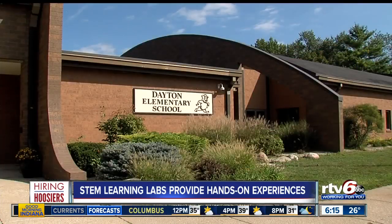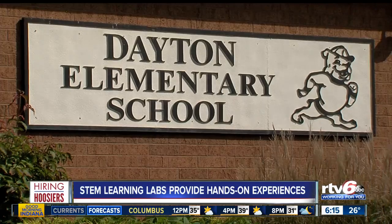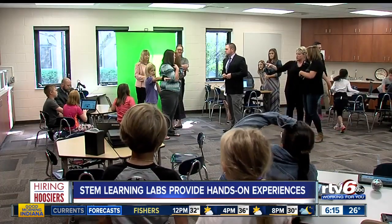So we know Subaru, Fiat, Chrysler, and Honda all have those unique labs inside their facilities, but so do several area schools. Check out this brand new NMAC design and innovation studio in Dayton Elementary School. They call it their Makerspace Lab.